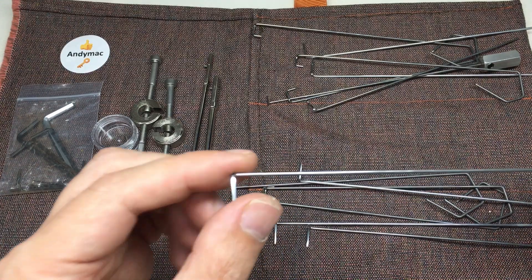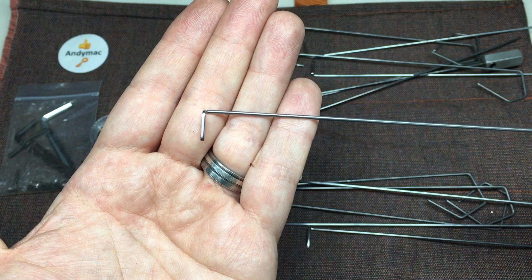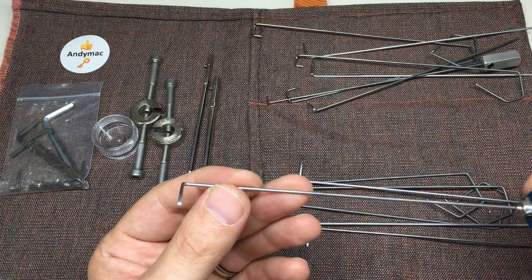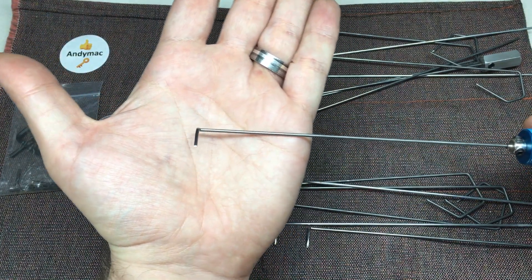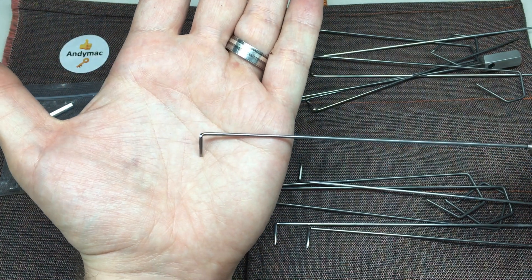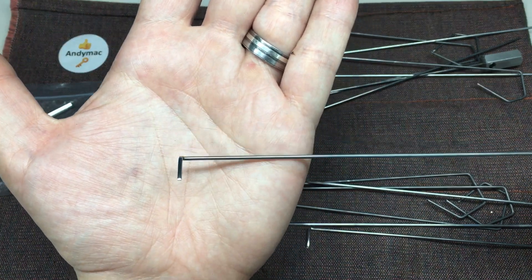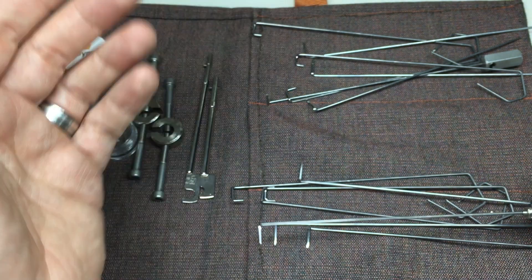These are very shiny — hopefully you can see that on camera. Why would you have shiny lever wires? It's because, like a lot of things, you get better feel when you can move a tool freely inside a lock, and that goes for pin tumblers and lever locks alike. A nice polish — it doesn't have to be mirror shine, although it is beautiful — really, really makes a difference.